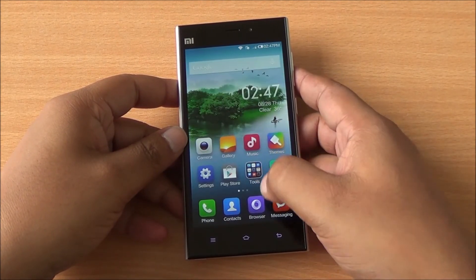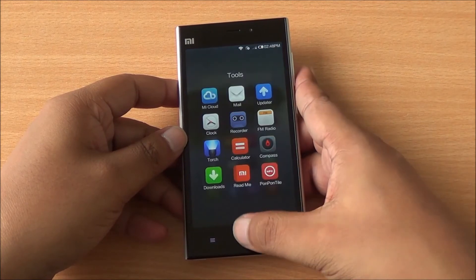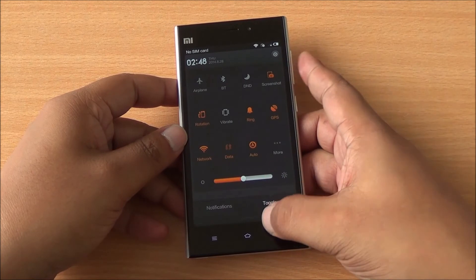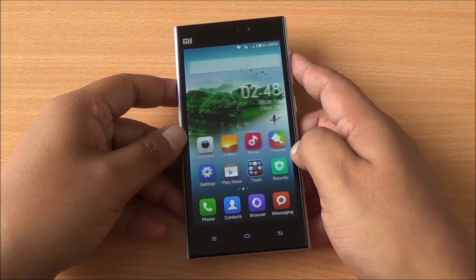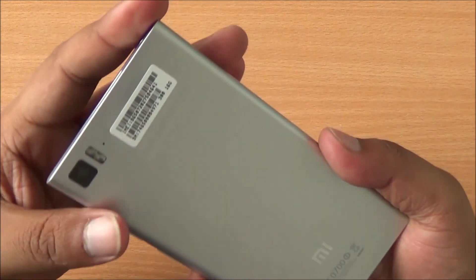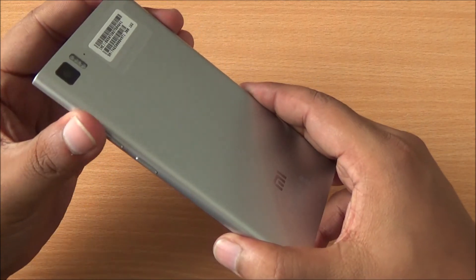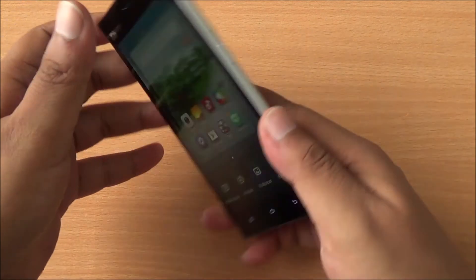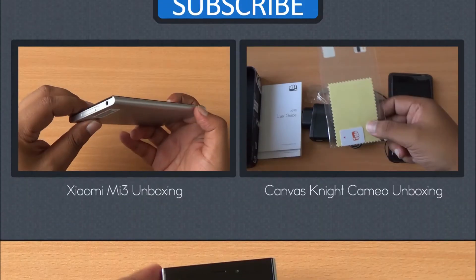The phone actually performs quite well — there is no lag whatsoever. MIUI, although a bit different, is fluid and lag-free and we haven't noticed any bugs yet. It comes with solid construction, excellent build quality, and a gorgeous display.